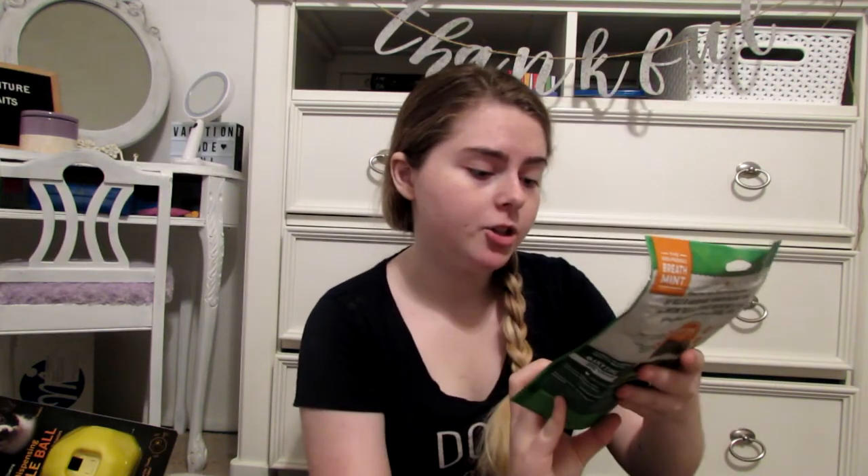These are the treats that go into the puzzle ball — they're the Stormworks training and behavior solutions interactive treats for mental stimulation toys, from Petco. We also have some dental chews, which are Greenies Anytime Treats Breath Buster Bites in chicken and parsley flavor. And then we have some other good treats — the Playful Pet Treats duck and blueberry recipe. We also stopped to get him his dog food.